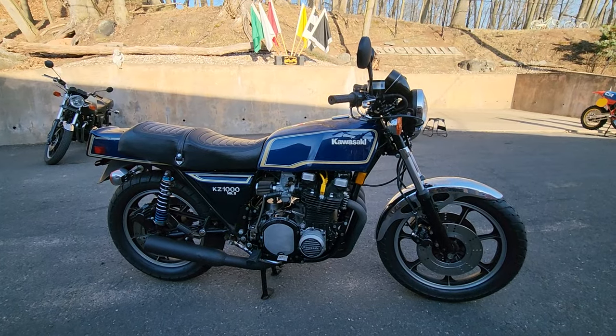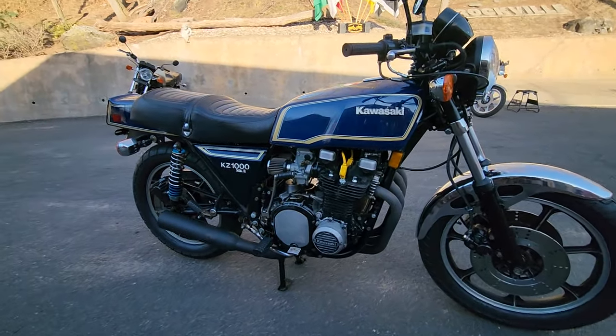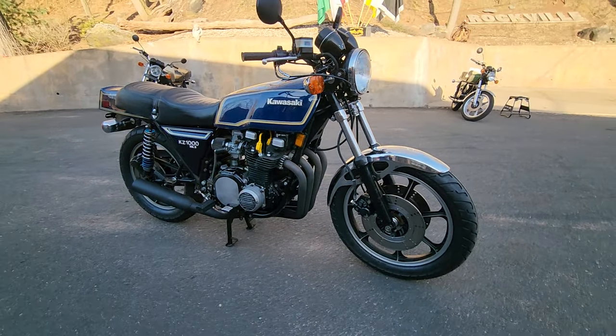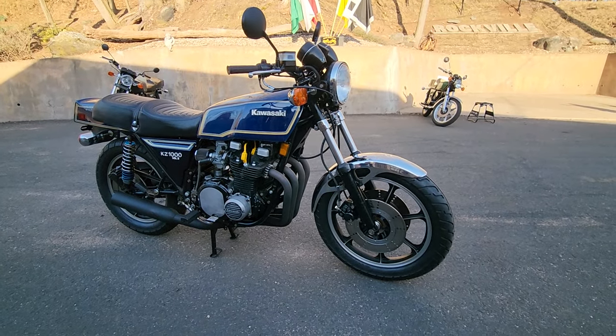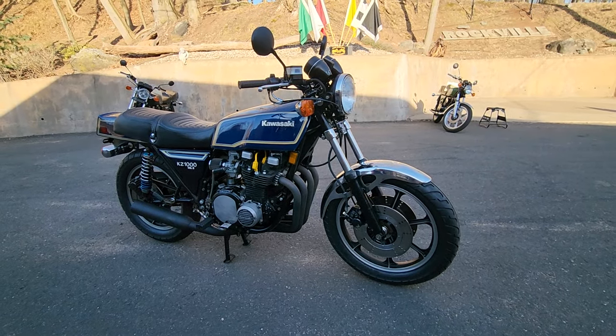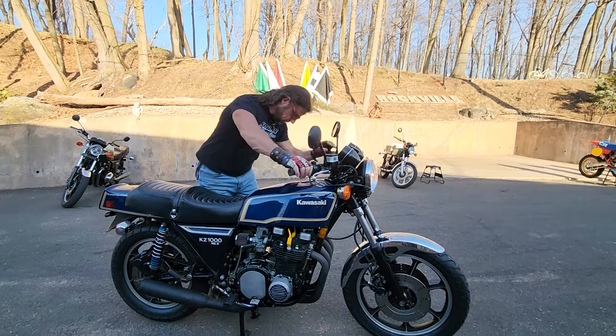One thing we forgot to add — the one we sold for $18,500 was pre-COVID, so that was years ago. The one that sold for $25,000 was on Bring a Trailer last year. I thought we sold ours last year, but Junior said it was pre-COVID. There are a lot of bikes that come through here — I don't remember them all.